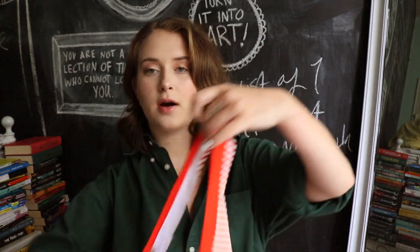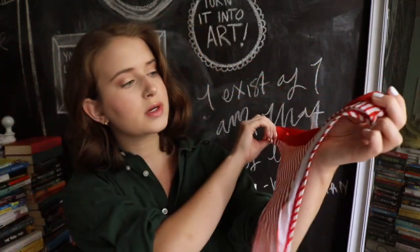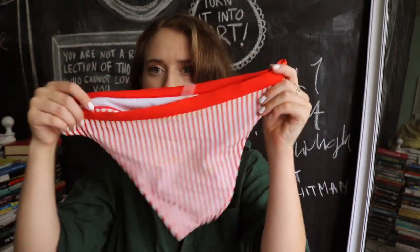I got all my CupShe swimsuits in a size medium, just so you know how the sizing runs. The bottoms for this one are in the same print, and usually I'm not a low-rise swimsuit person, but I really do like these. They cut pretty high up on the leg and they've got good coverage — I'm a fan.